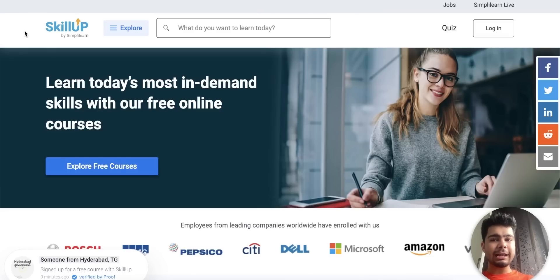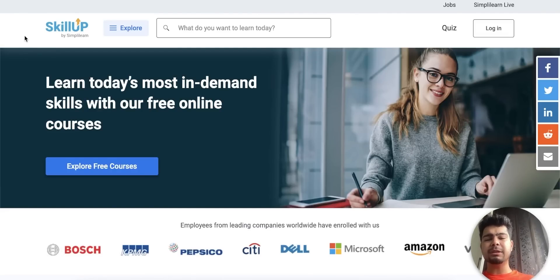As you all know, skills are really important in today's era. I want to tell you about a platform called SkillUp — that is a new platform by Simply Learn. Skills are crucial and this platform can help you build them.